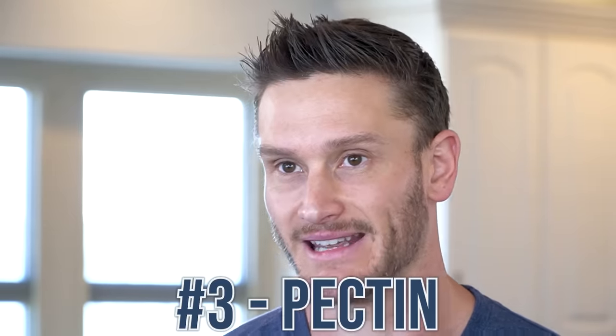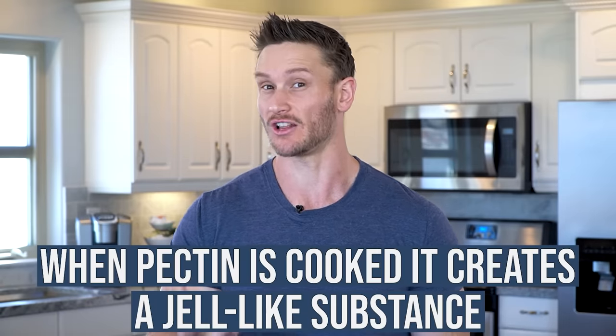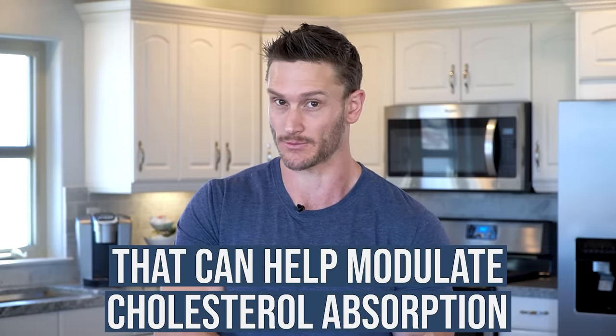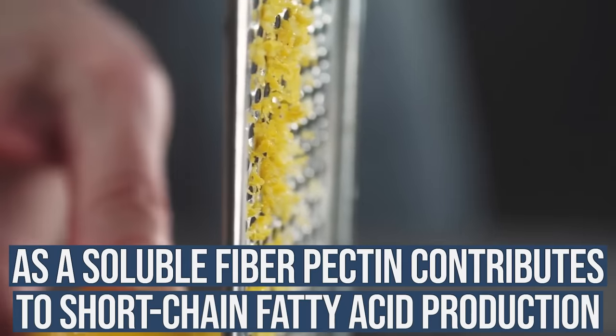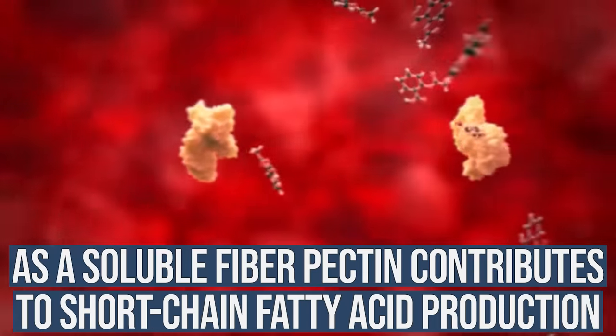The next category is pectins. Pectins come from the skin of citrus fruits — if you were to zest a lemon and cook it into your baked goods, for example. Pectin creates a gel-like substance that can potentially control the amount of cholesterol that gets absorbed, so people modulating their cholesterol may want to consider this. As a soluble fiber, it also contributes to good short-chain fatty acid levels.